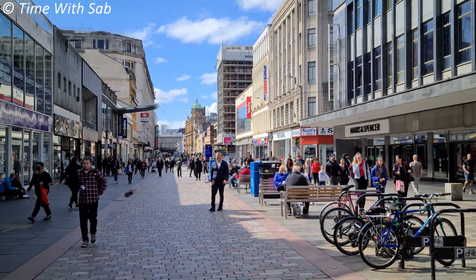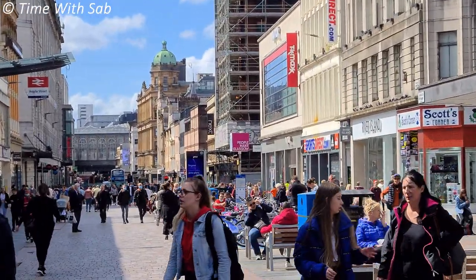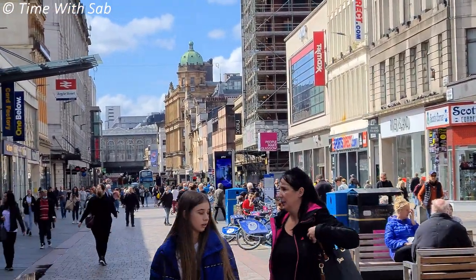This street is Argyle Street. There are a lot of shops here — mostly high street brands, and there are also luxury brands.